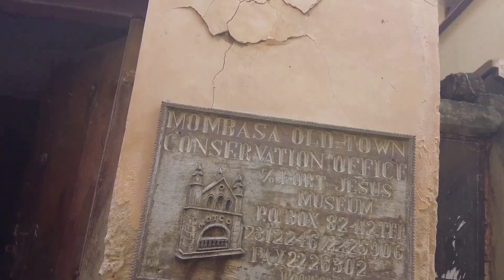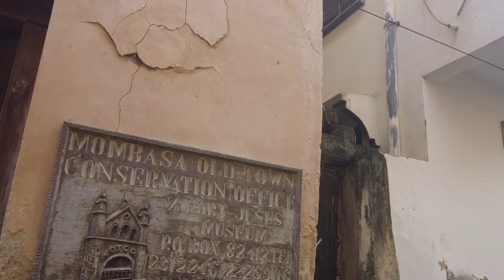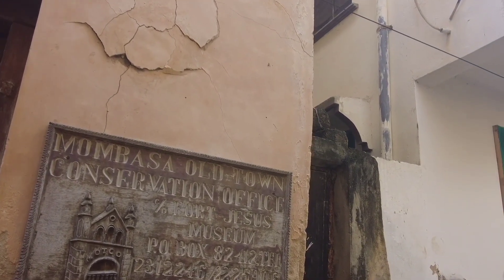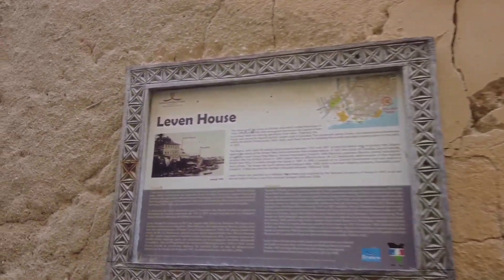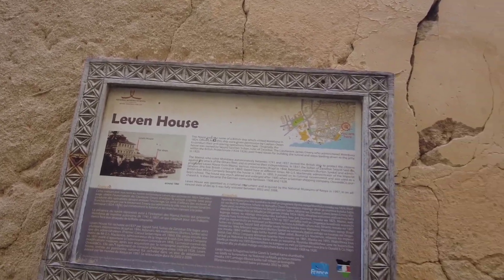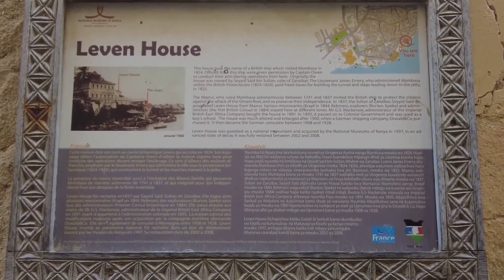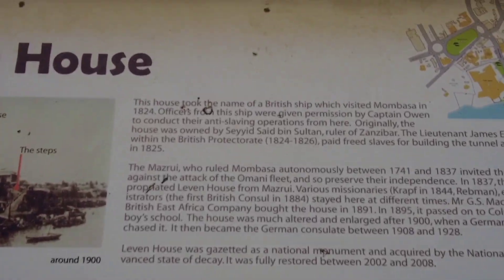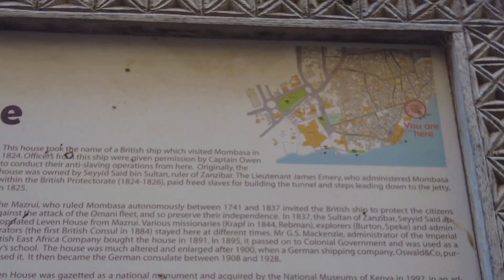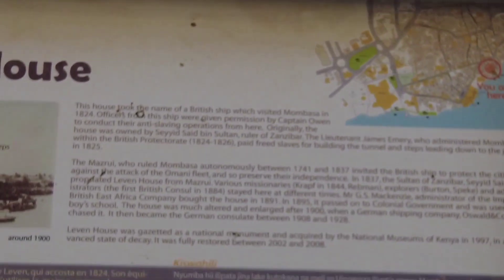Mombasa Old Town — what's this? Mombasa Old Town Conservation Office. Wow. Fort Jesus Museum. So this is the Leven House. This house took the name of the British ship which visited Mombasa in 1824. The Mazrui, who ruled Mombasa autonomously between 1741 and 1897, are connected to it — it was named after a British ship that came to Mombasa.